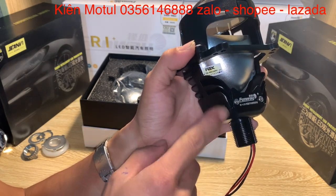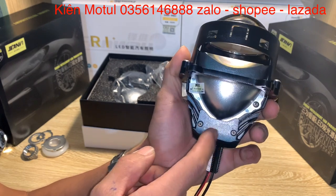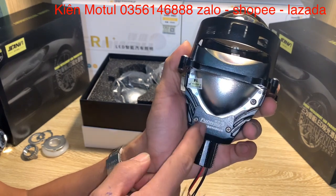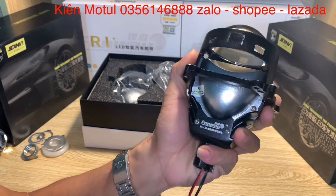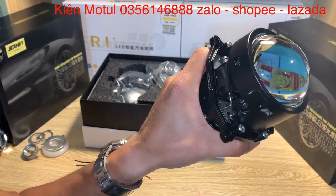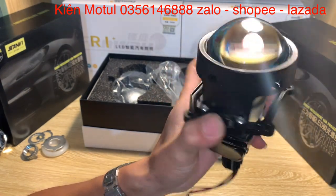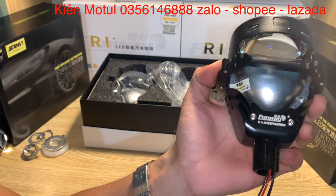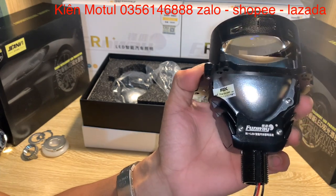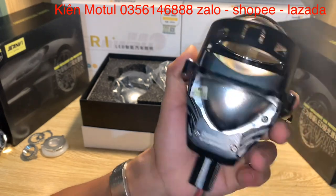Về cái mẫu này, với mẫu FBX thì sẽ có thông số tương đương nhau. Về con này thì sẽ có công suất nhẹ hơn con FBX. Cái con Fullway R1 này sẽ có công suất chỉ có 45W thôi ở chế độ pha, còn chế độ cốt thường chỉ có 40W và khi bật pha thì 45W. Những chiếc xe máy yếu sinh lý như chiếc xe Way thì độ những phần bi như này vào sẽ không gây hao điện bình của các bạn.